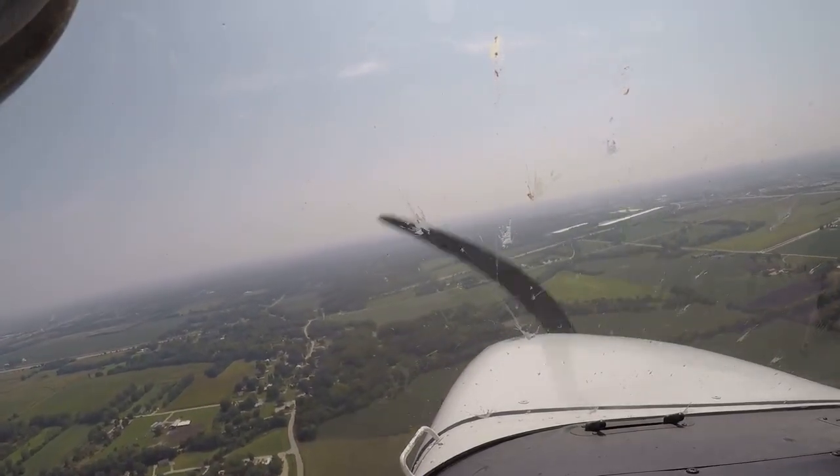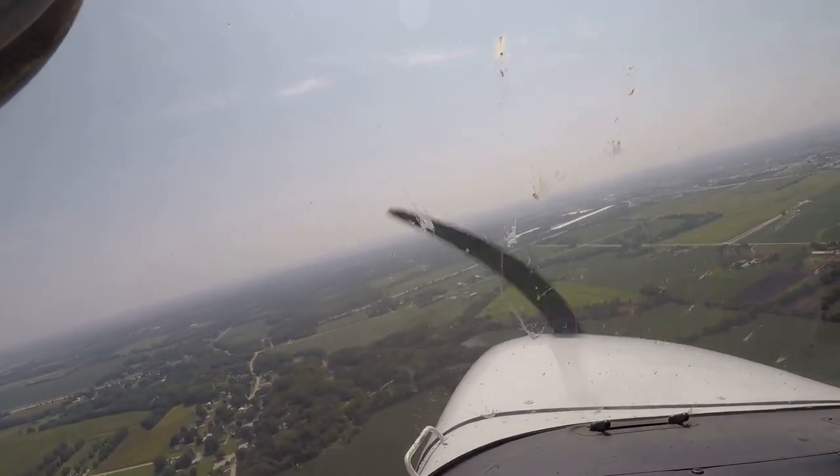Ankeny traffic, Skyhawk 2373G starting right. Phase 436.